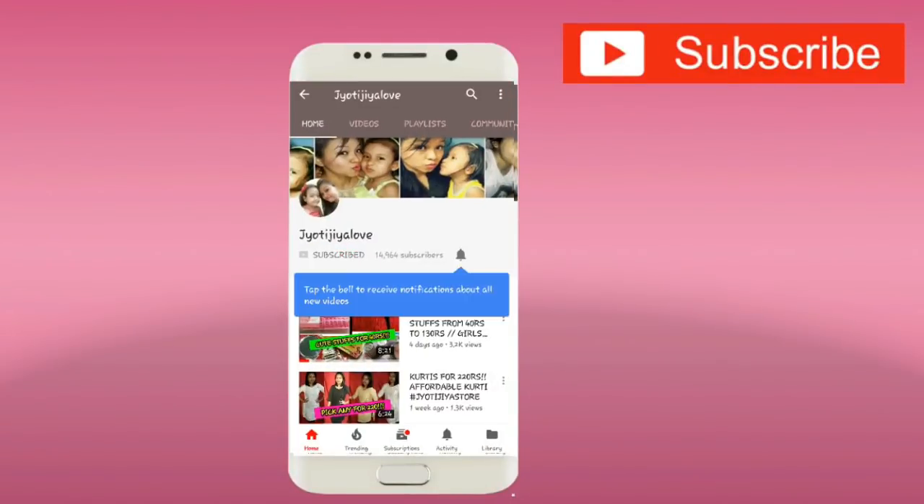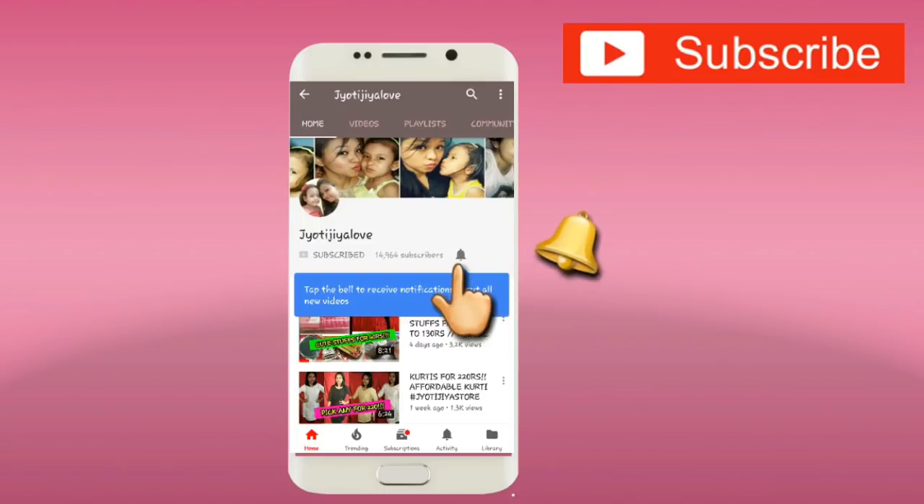Subscribe to our YouTube channel and don't forget to hit the bell icon so that you get all the notifications, and they are free.